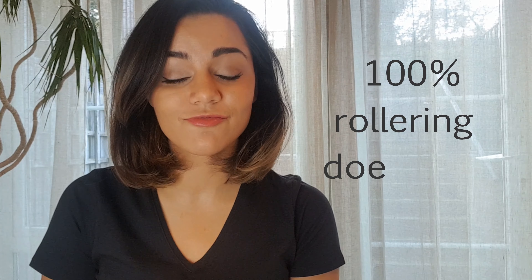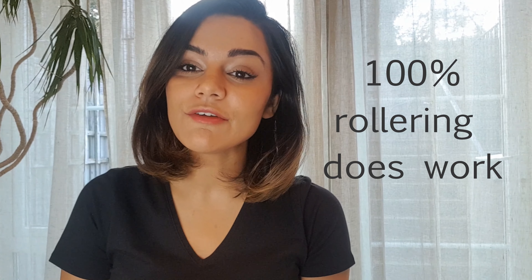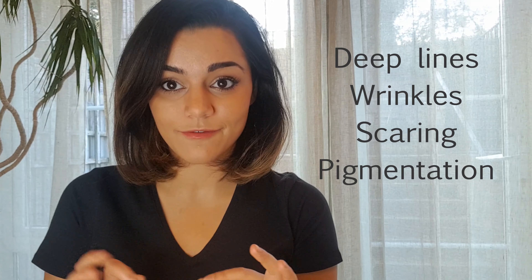100% it works. Rollering is amazing. If you've got deep lines and wrinkles, scarring, pigmentation, rollering is amazing for all of that.